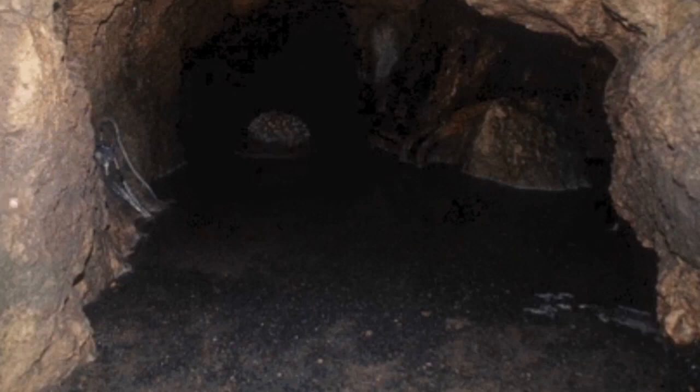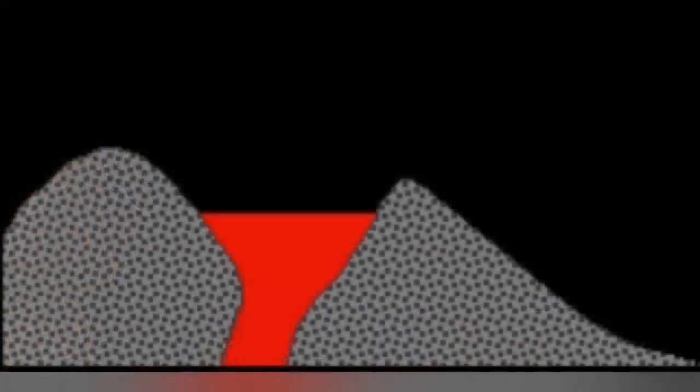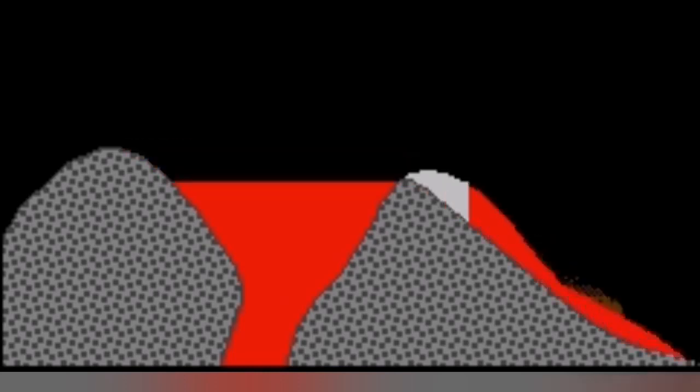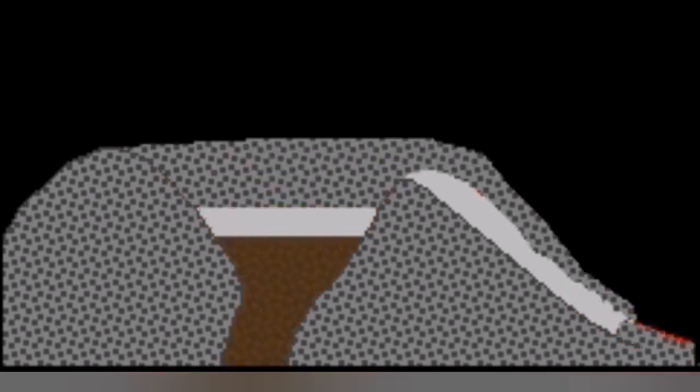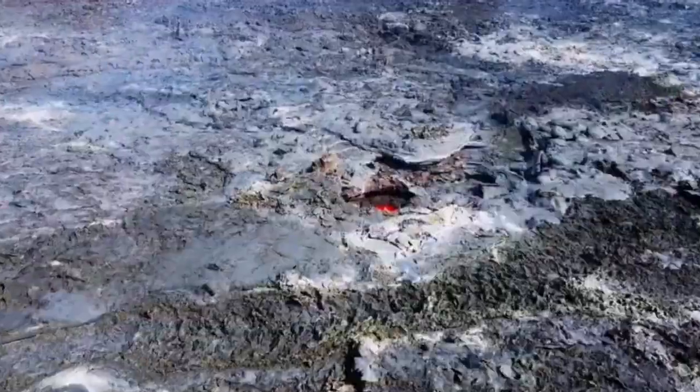How does a lava tube form? When lava spills over the crater rim, a crust forms over the top of the lava flow, and when the lava drains out, it creates a void — and that is what we call a lava tube.